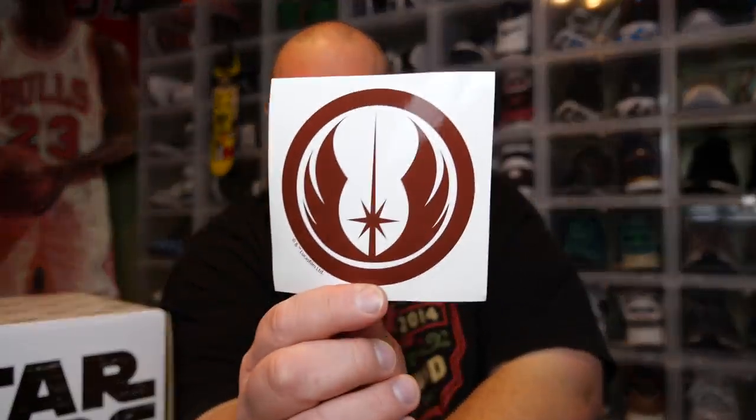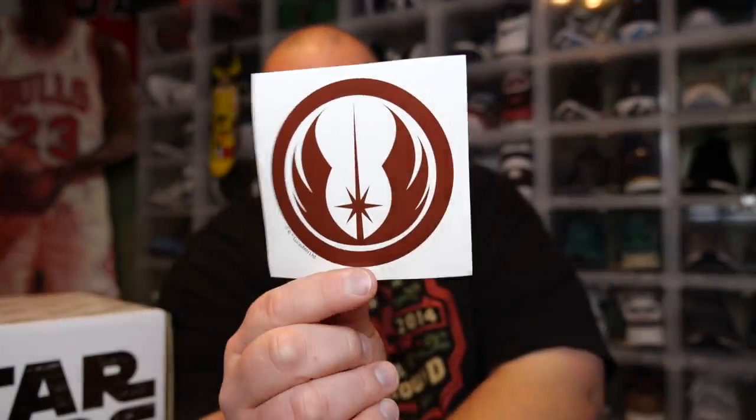We also have a sticker. I can feel a huge Funko Pop in here — it's probably going to be a movie moment, which is kind of what we expected for this themed box. It's probably going to be a Luke Skywalker and Darth Vader kind of feel, or it could be Luke Skywalker and Yoda. Let's find out — we got one more small thing though.